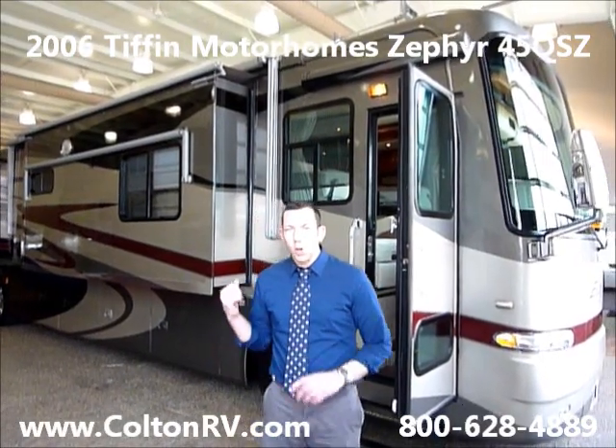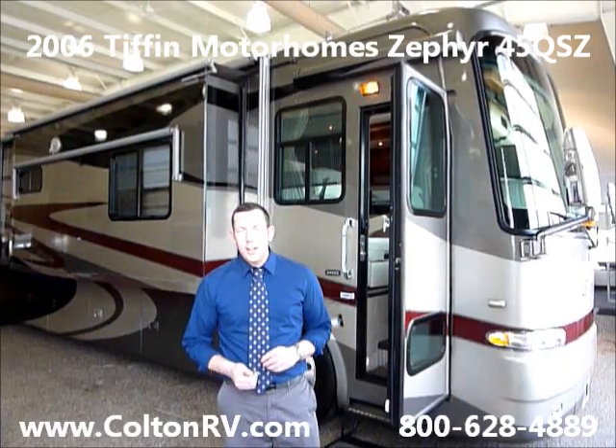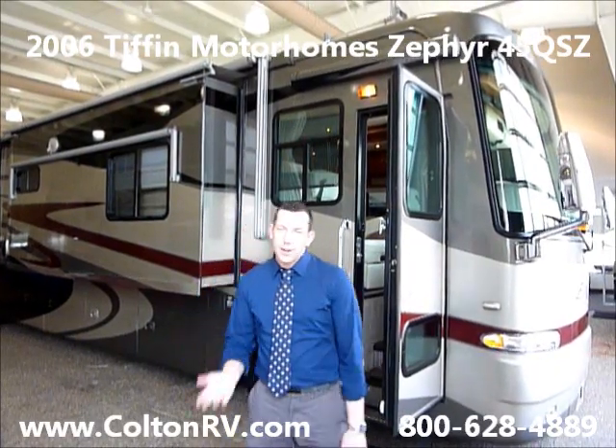Hi everybody, I'm Tim Renzoni here to show our 2006 Tiffin Zephyr. We just got this coach in and it looks incredible. Come on inside.